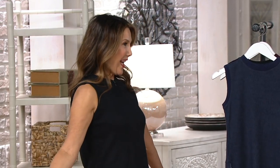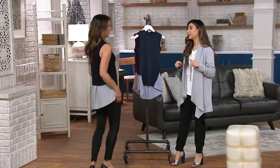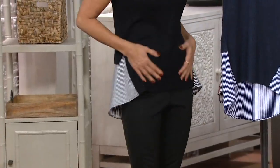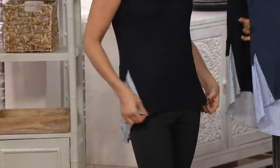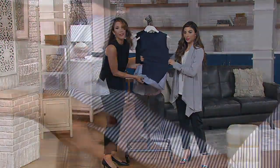Look how adorable this is on you. I love it on its own, but then for layering it's so awesome too. It's got the coverage in the back and it's got this nice soft-ribbed sweater, so you'd never even think that I'm wearing one piece — it looks like two.